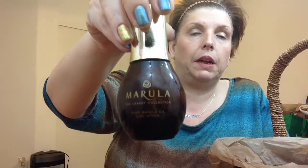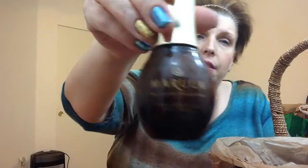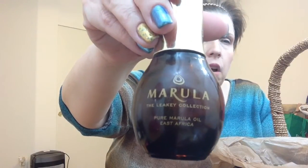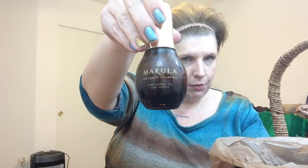This is my holy grail — this is Marula oil by the Leakey Collection. It's pure Marula oil from East Africa. I know everyone's on that argan oil, but this is so much better. I love this stuff. I just found one in TJ Maxx — this bottle was like $70 normally, but they had it for $15 with a damaged box. Highly recommend this — it's a great serum. You can use it on your face or your hair. It's an excellent dual-use oil. Holy grail — highly recommend.